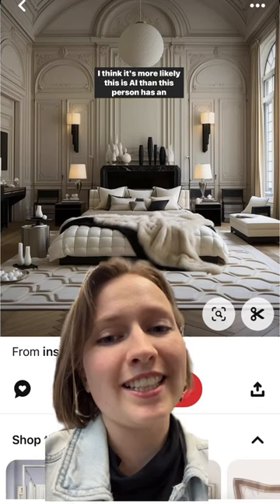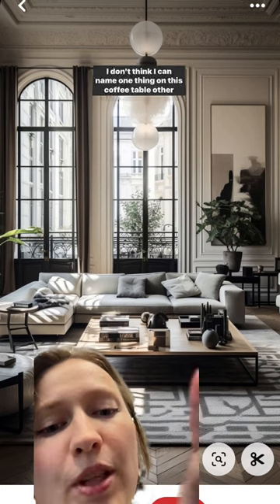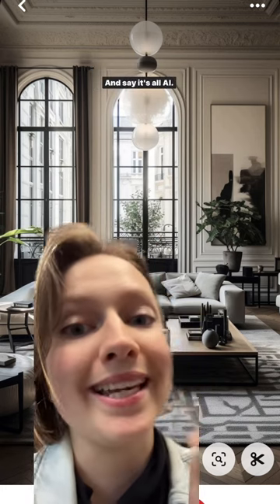I think it's more likely this is AI than this person has an actual vase fetish. I don't think I can name one thing on this coffee table other than this vase. Also, why are we putting curtains here and not here — and say it's all AI?